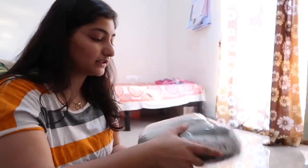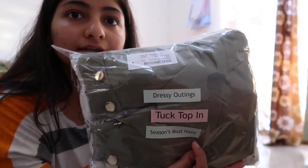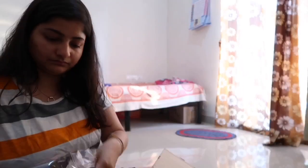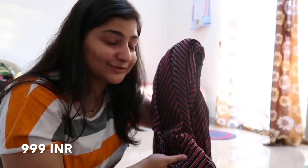In honest style, I put it in the dressy outfits, tucked in — it's a season must-have. It's a big length dress, but actually I haven't liked the colour and print. So I don't know.